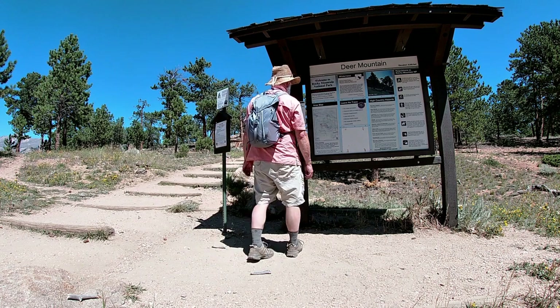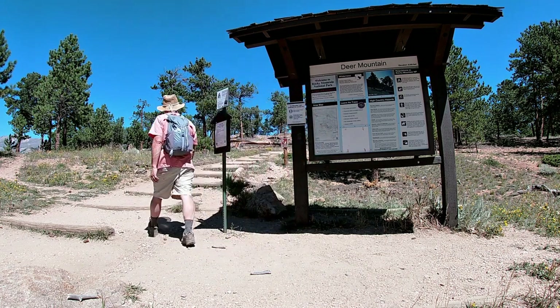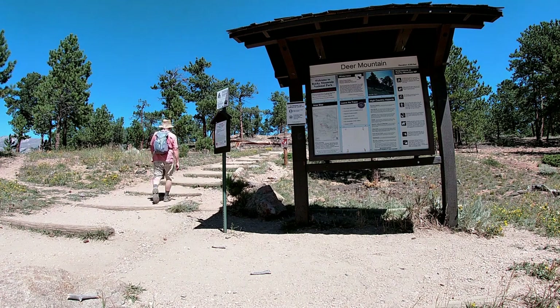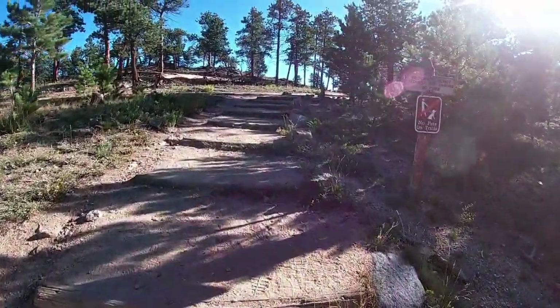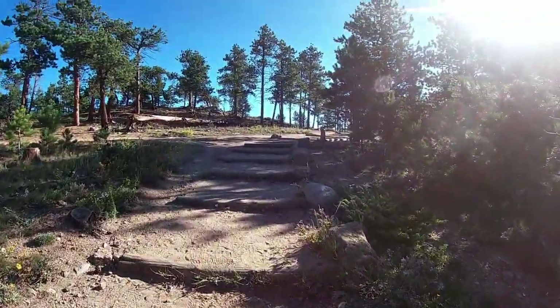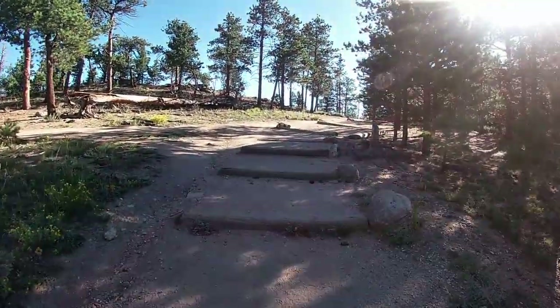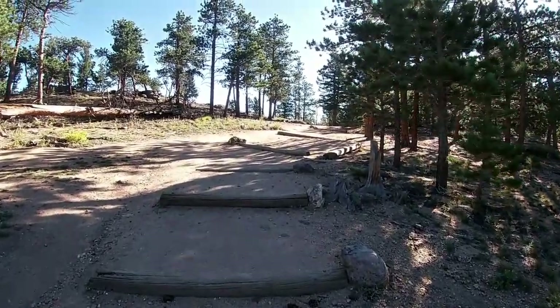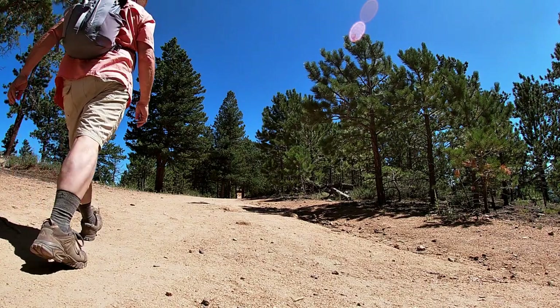Well, here we are at Deer Ridge Junction on the Deer Mountain Trailhead, and we're getting ready to go up to the summit of Deer Mountain. This is a great trail with really nice views of Longs Peak and the Front Range on one side, and Ypsilon Mountain in the Mummy Range on the other side. So let's go.